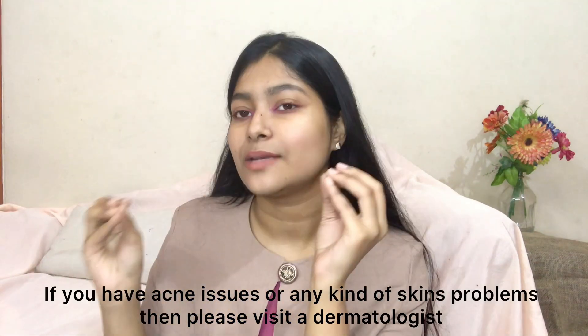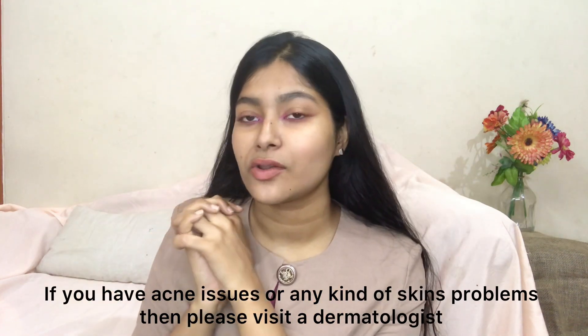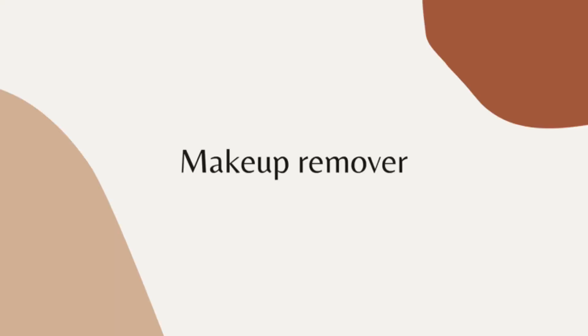But if you have severe acne issues or any kind of skin problems you can't figure out, you should definitely go to a dermatologist. I'm not a dermatologist or skin specialist. You should definitely watch videos by Hiram, Shriya Jain, and James Welsh — they will give you the best skincare suggestions. Without further ado, let's get started!